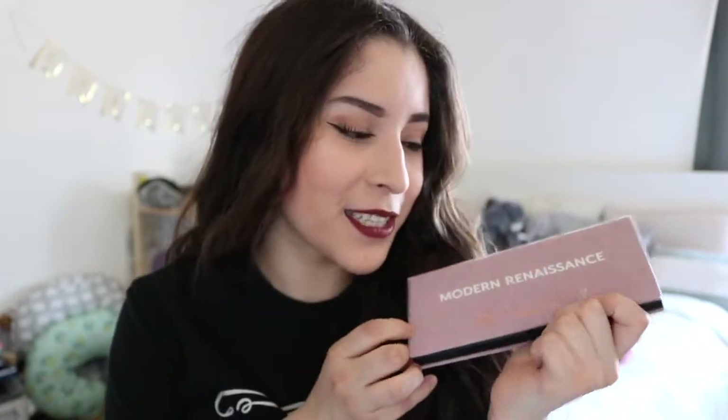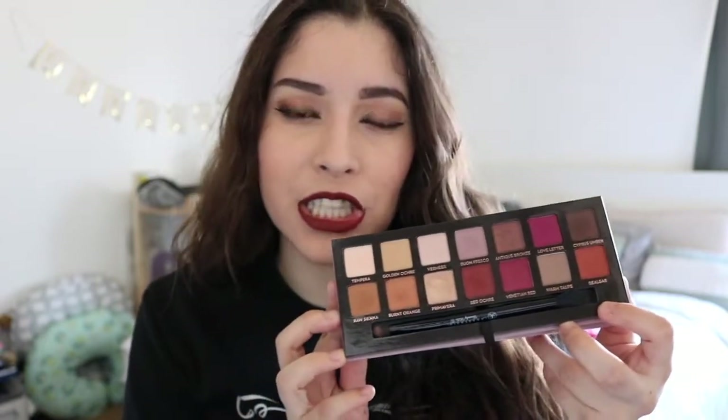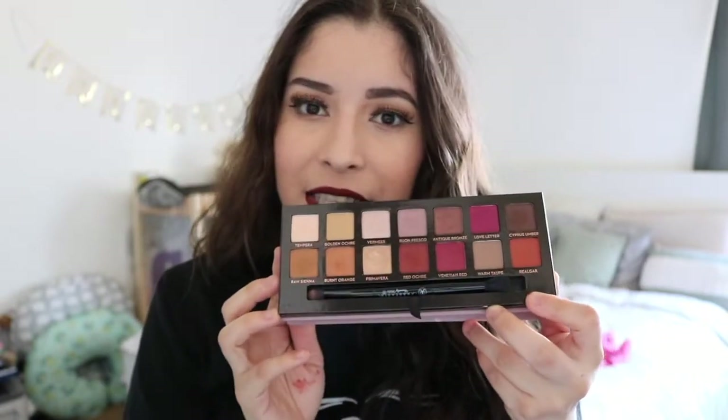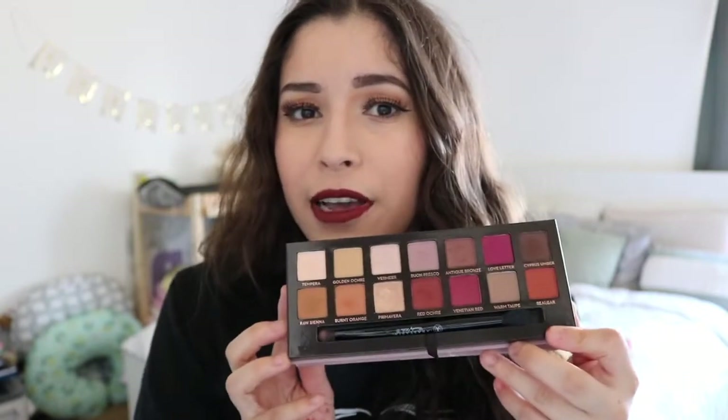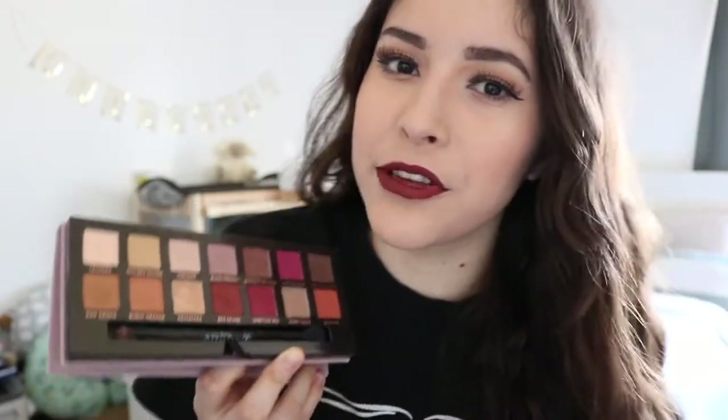Of course I had to get the Anastasia Modern Renaissance Palette, because these warm shades are just to die for — the hype is totally real. It's just an amazing palette; you need to get your hands on this. It was sold out for so long and I finally got it. I definitely use the warm shades in the front more than any others because I can use these on a daily basis. I don't have too much time, so I usually just throw these into my crease and I'm done. The pink shades are also really beautiful — you can get so many good looks out of them.